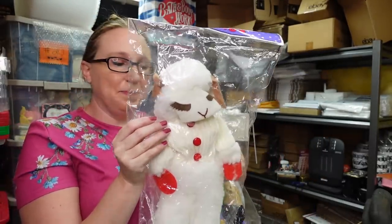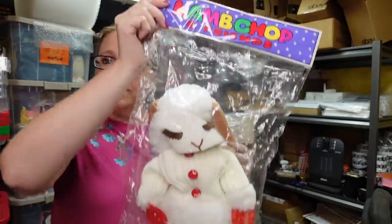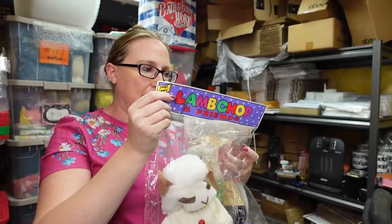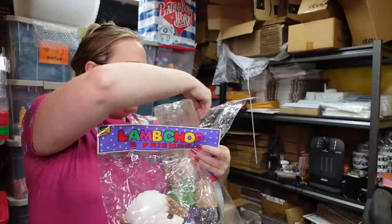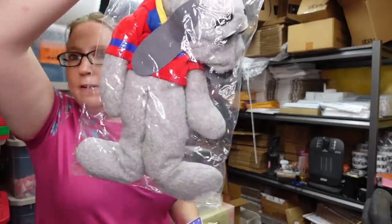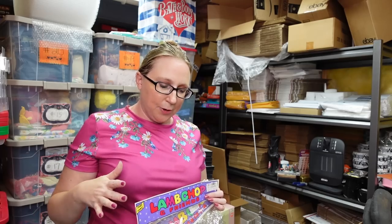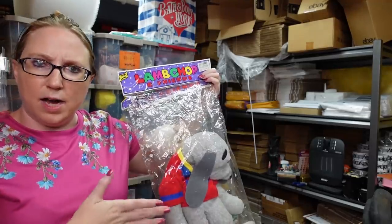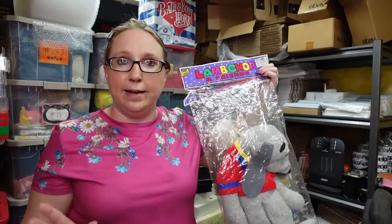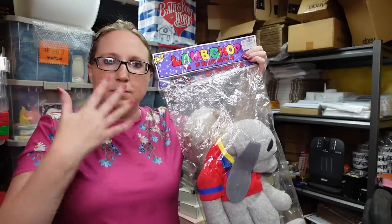I won some Lamb Chop and Friends hand puppets at an auction. These are brand new, still sealed in their original packaging from 1993. We got Lamb Chop, Charlie Horse, and Hush Puppy. Eric and I won these at an auction — all together we paid $39 for these puppets. They were selling really well as a lot still sealed, so I listed these as a Buy It Now for $149.99, which is pretty much what the last sealed lot sold for.